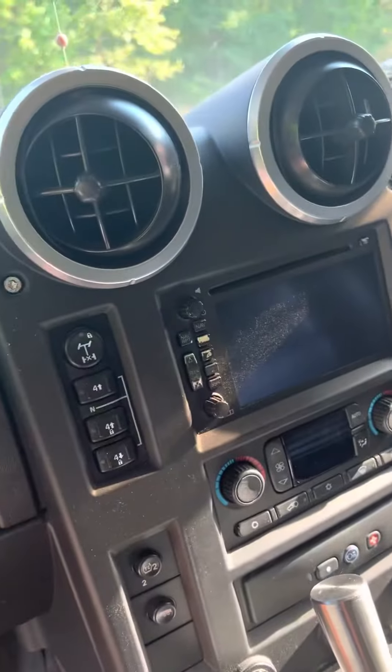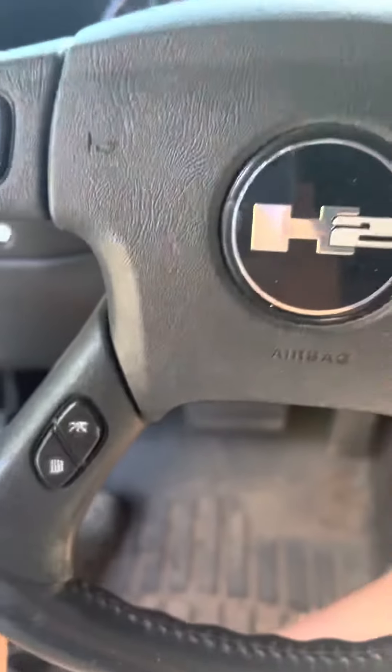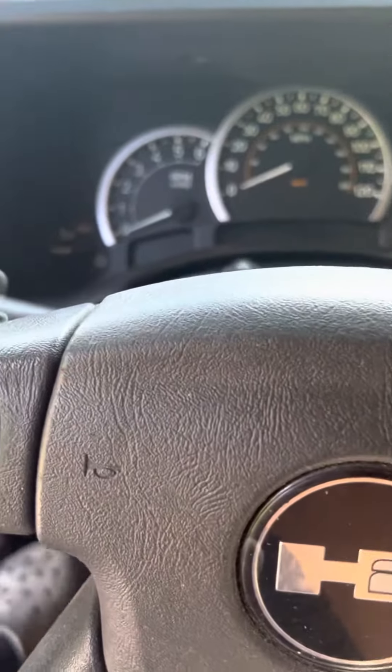It's pretty big back there, got a lot of room in here. There's a little sunroof. It only has about 130 to 150 thousand miles on it.